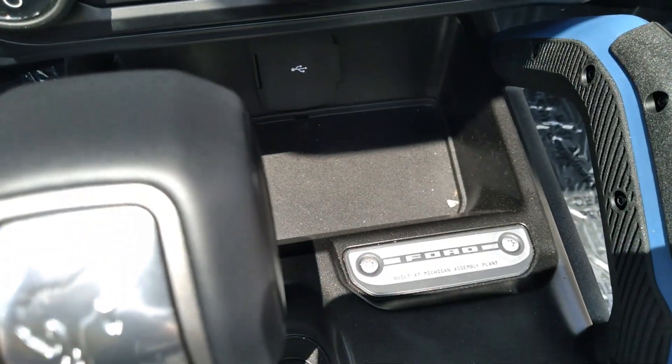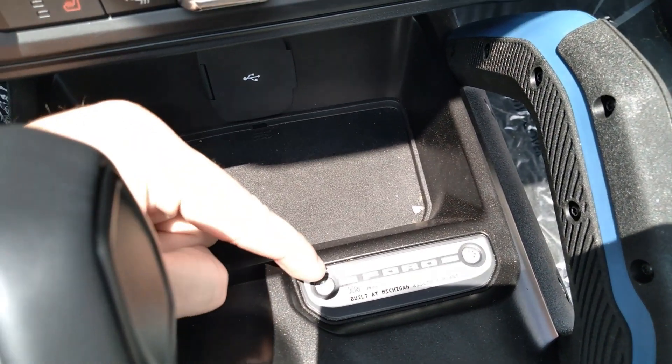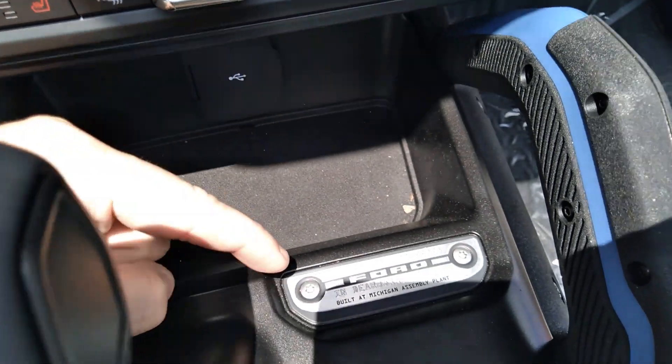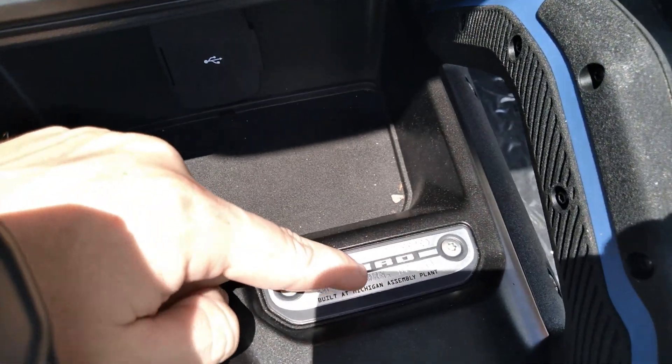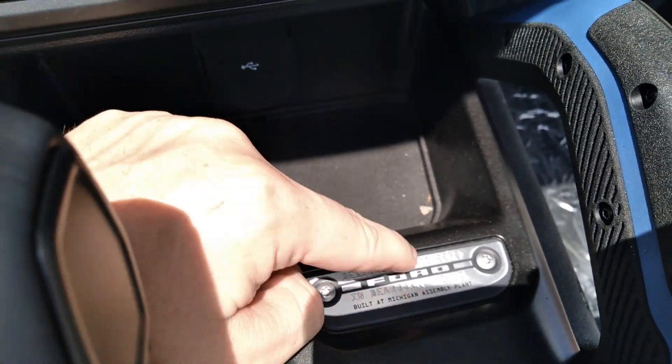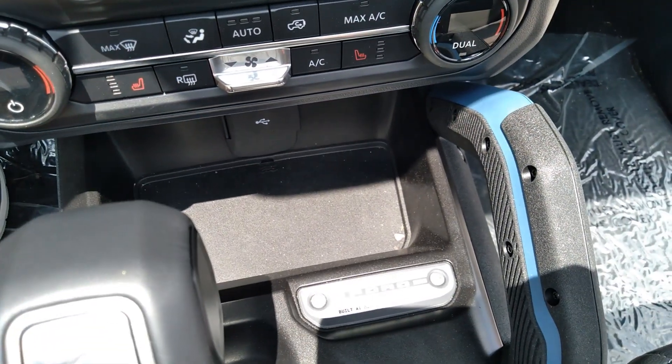And there's that nice placard, which I realized after I filmed the video — the placard is made to look like the Bronco. These rivets are the headlights, and then where it says 'forward' would be the grill. So that's really cool.